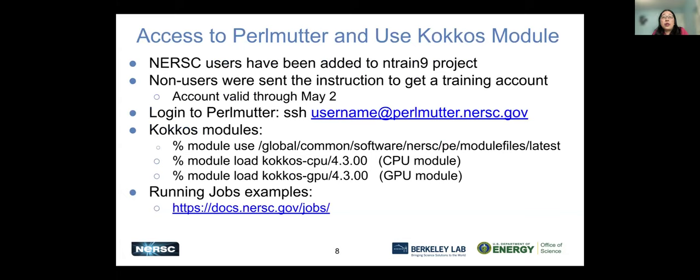For access to Perlmutter and the COCOS module: if you're a NERSC user, you are already added to the NERSC 9 project. If not, you have received an email explaining how to apply for a training account, which will be valid through May 2nd. Everyone is in the same project for our compute node reservation. To log in, SSH your username at perlmutter.nersc.gov. Training users just type in your password; NERSC users need MFA plus your password. We have a COCOS module — to use it, run module use with the directory of the module file, then load either the COCOS CPU version or the GPU version. The docs.nersc.gov/jobs page has lots of good examples of running jobs on Perlmutter.